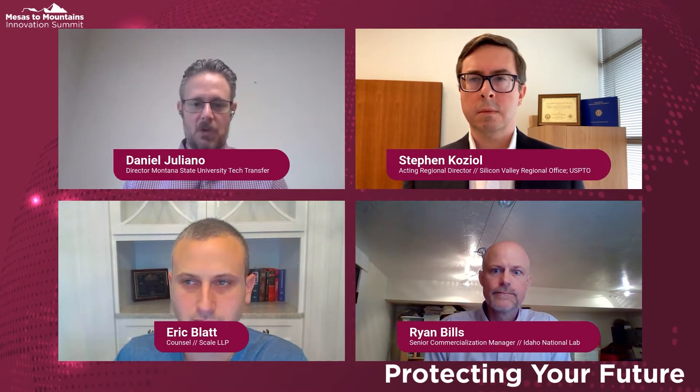He will be joined by panelists Ryan Bills, Eric Blatt, and Stephen Koizel. Daniel, the floor is now yours. Thank you so much. I'm thrilled to be here and to have these wonderful panelists joining me. For this panel, we'll start off with an open-ended question and allow each panelist to introduce themselves as they answer. So without further ado, we'll start with our first question.